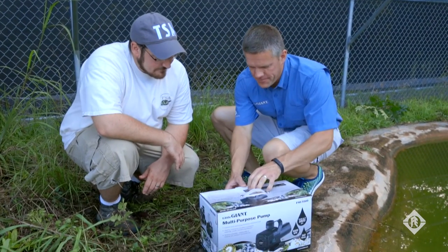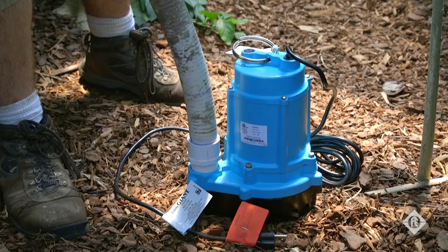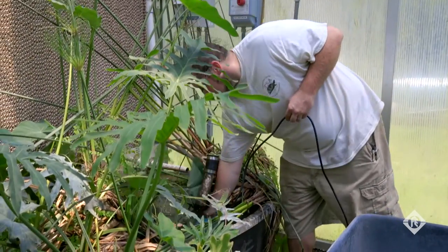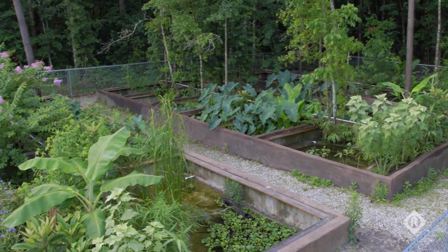Franklin Electric was really excited when the Turtle Survival Alliance contacted us, because there is a multitude of applications on premises that our Little Giant brand of products can cover. So it really turned out to be a great partnership. Once we arrived and saw the global impact that the Turtle Survival Alliance is having on the environment, we felt an instant passion to contribute to the cause.